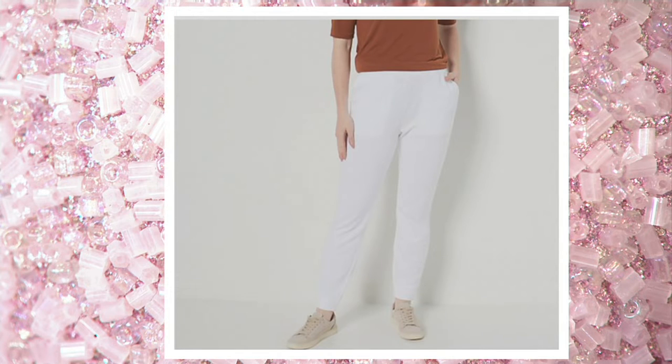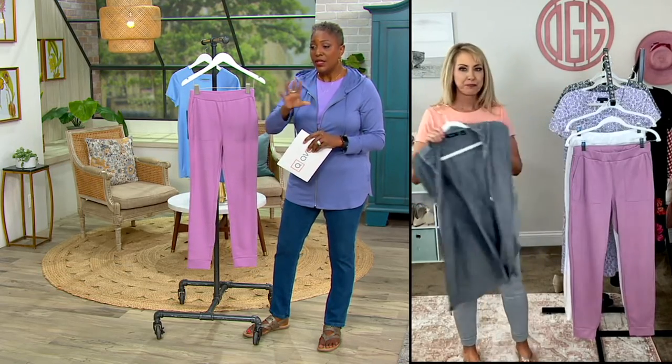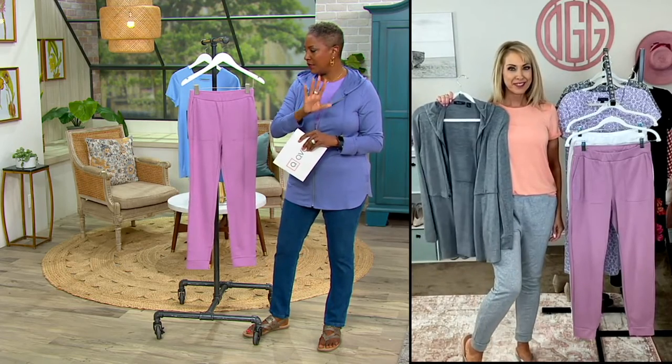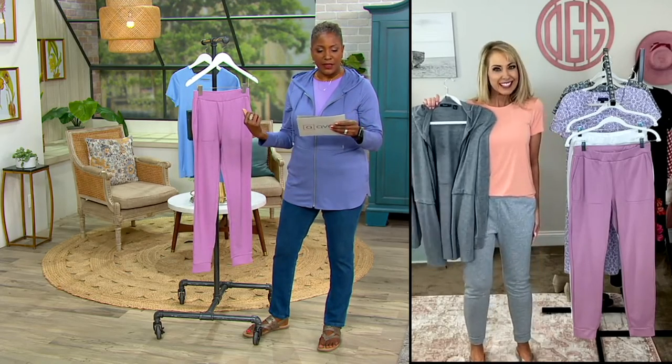We talked earlier about the little hoodie that I'm wearing. To Beth's point, these are not exactly the same colors, but you can do a little mixing and matching with these. So keep that in mind if you're looking for that kind of not-a-hundred-percent match set in a jogger outfit — definitely think about it.